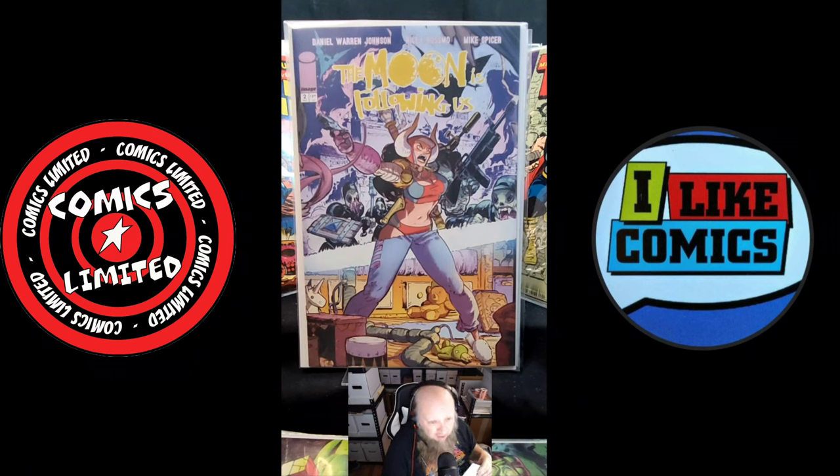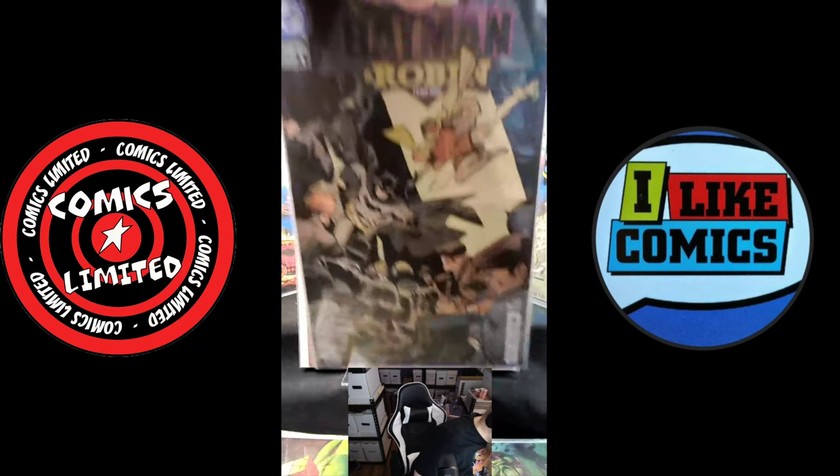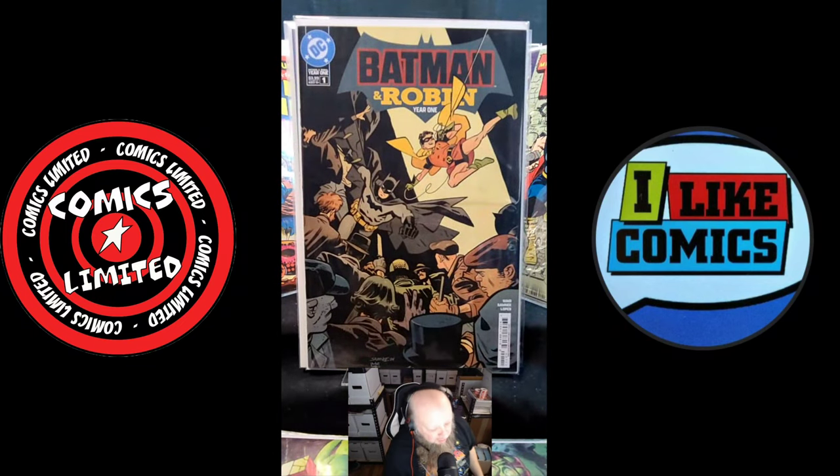This was a book that I saw and put on my comic book shelf last week. It came out last week — Mark Waid and Chris Samnee. Chris Samnee's work is just so good. Batman and Robin Year One — I'm looking forward to reading this book and to the following issues that are coming out.